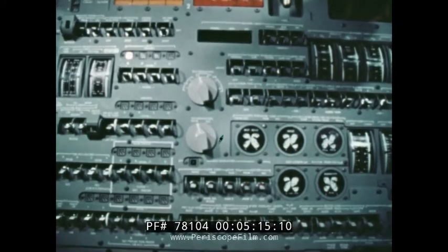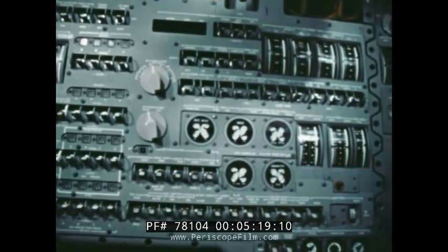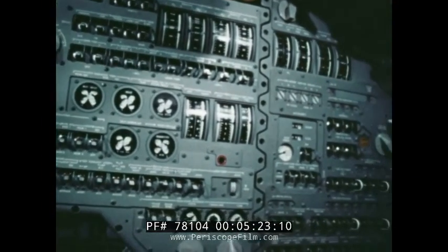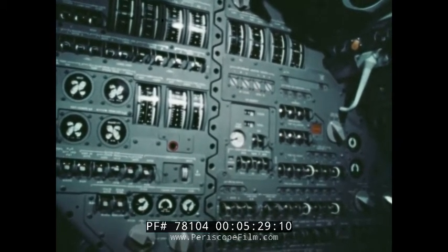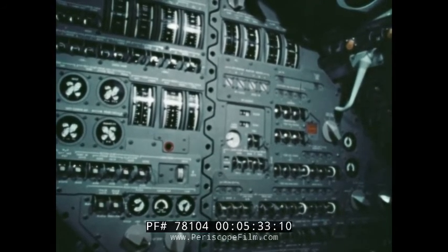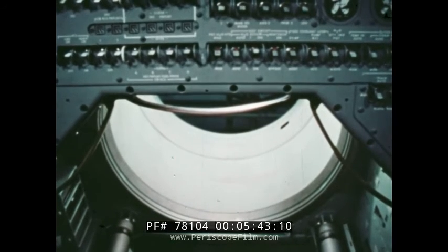The third position in the command module is occupied by the man who will command the lunar module. But even during launch and the lunar trajectory phase of the trip, he's busy and responsible for the spacecraft electrical system, the life support systems, and the performance of the main engines. When the time comes, he and the commander remove the hatch and crawl through into the lunar module. Later, they return and settle down for the long trip home.